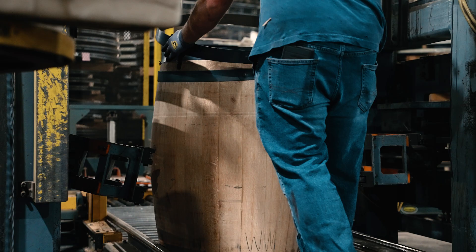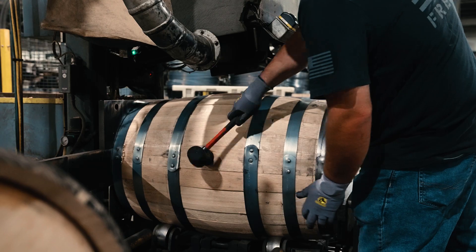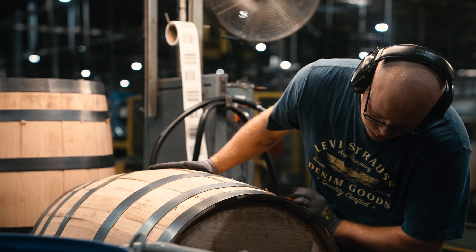After the barrel is charred, we insert the heads and put on the bands. From there, the barrel is tested to ensure that it is watertight and ready for the distilleries.